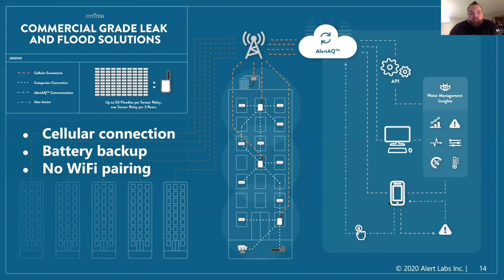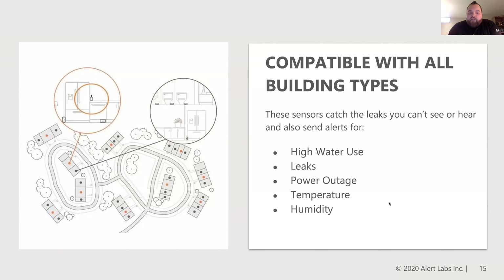The system itself is meant to handle entire portfolios and is very customizable. It downloads information to the cloud immediately and can be accessed through a dashboard on your phone or laptop, with as many sensors and properties added as needed. It's all cell connected and fully battery backed up, so even during storms and power loss the system will still be operational. We're not reliant on any existing building infrastructure — no Wi-Fi pairing or anything like that — so we're compatible with any type of building.